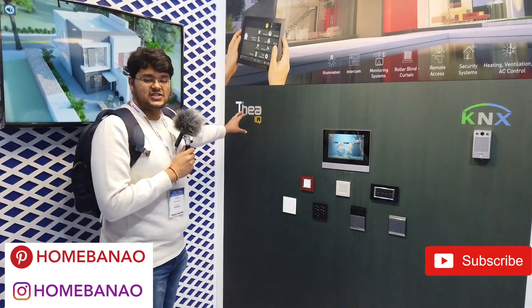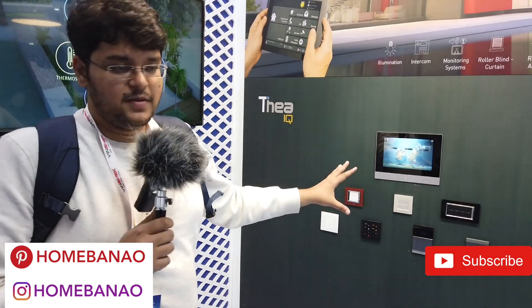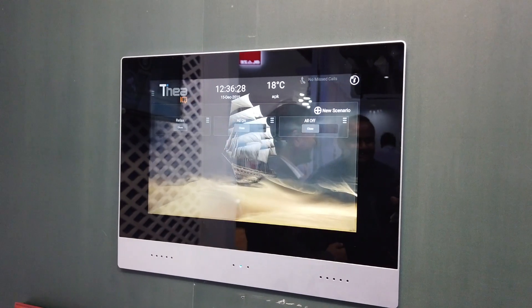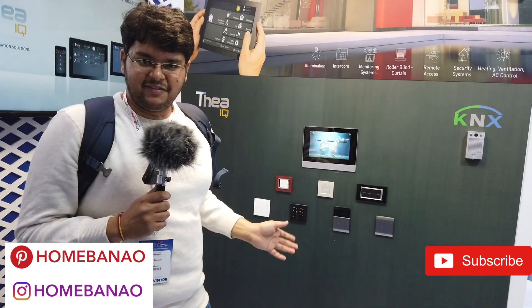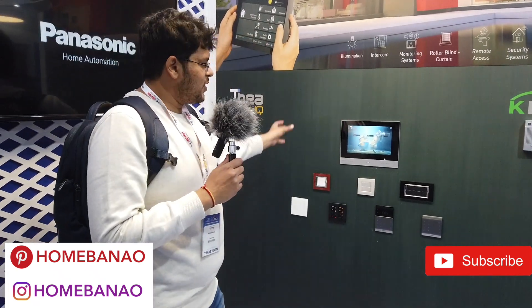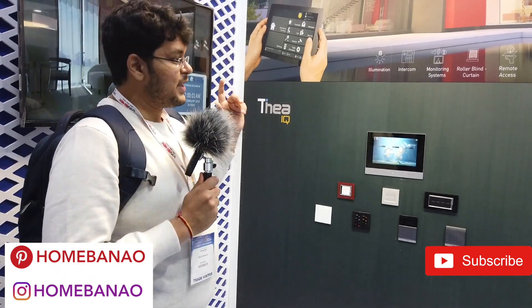The first one I can see here is the Thea IQ. This is essentially a completely integrated home automation system, which covers a touchscreen that is basically the brain of your home. It integrates with intercom, roller blinds, ventilation, security systems — everything. You can connect your switchboards, your doorbell camera, and a lot of different things. This is their main standout feature from the Panasonic store.